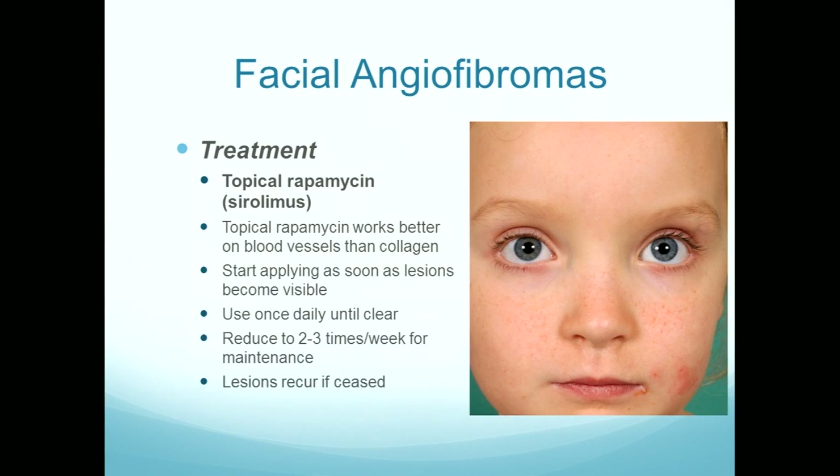What I don't know is if I treat a child from, say, three years of age with topical rapamycin through to 18, perhaps I will be able to stop — but we don't know the answer to that just yet.